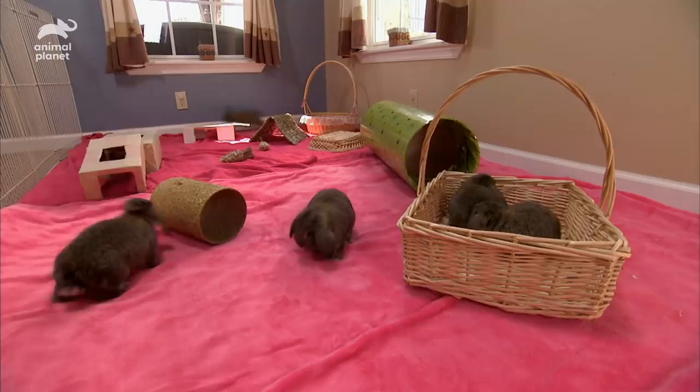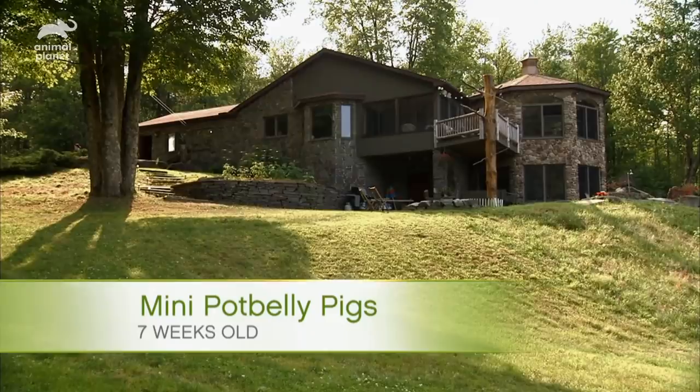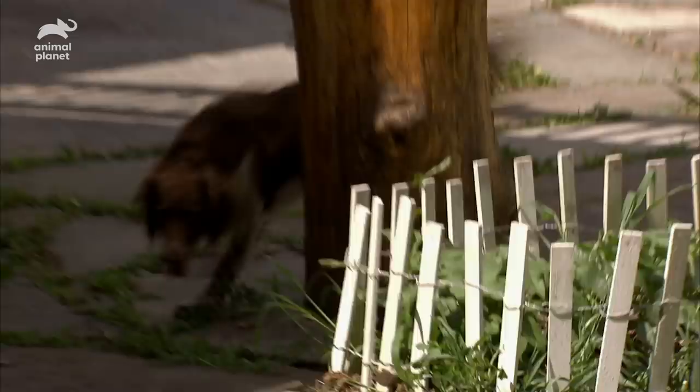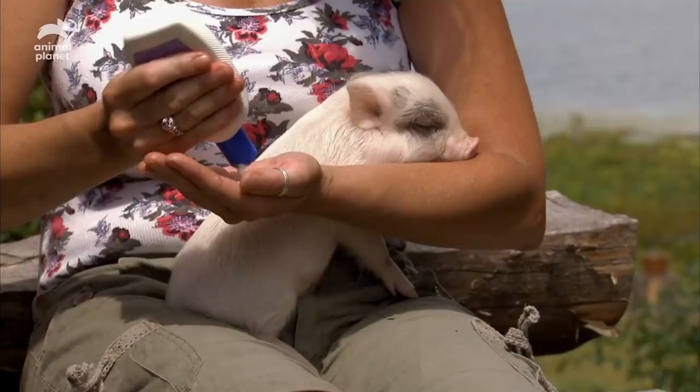Back at the lake house, it's a big day for the five mini pot-bellied pigs. At seven weeks old, the piglets are ready for their first trip outdoors, and their playmate Penny couldn't be more excited. But before the piglets are free to frolic, they'll need some protection from the sun.